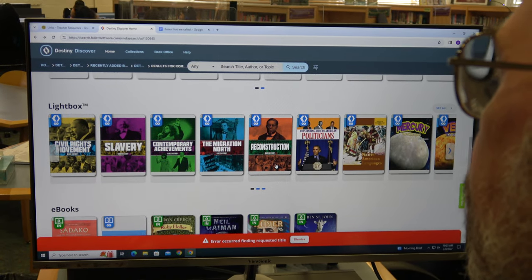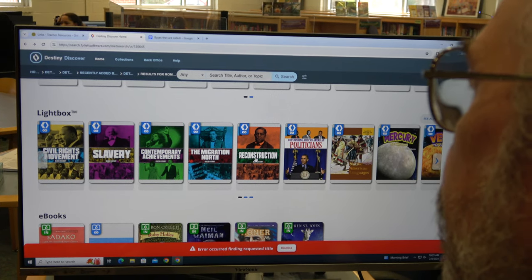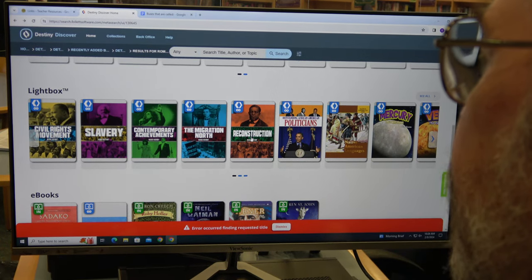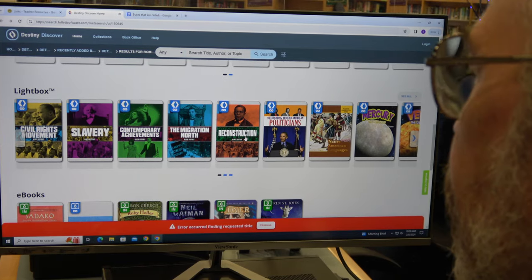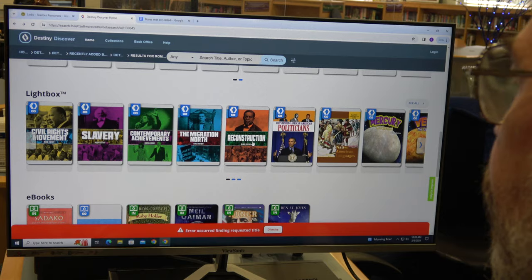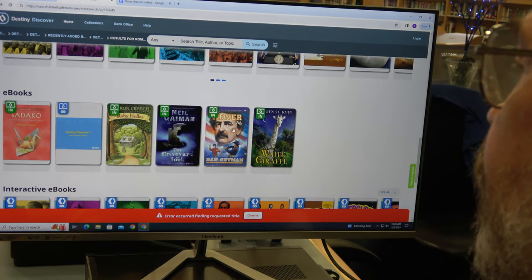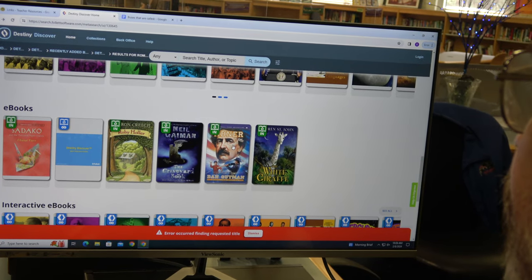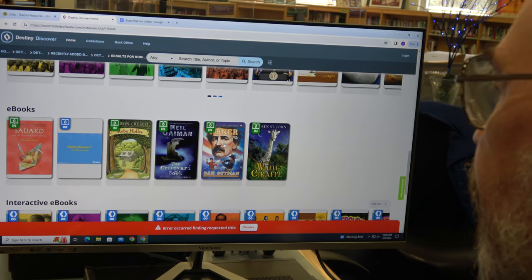We also have a new thing called Lightbox. Lightbox is an interactive resource, kind of like e-books. We have these books both in stock and also electronically, so you can read the book and do activities tied with it at the same time. We do have a few e-books — not very many — but we're slowly going to add to them. So if you're more comfortable reading on the computer, we have that available for you.